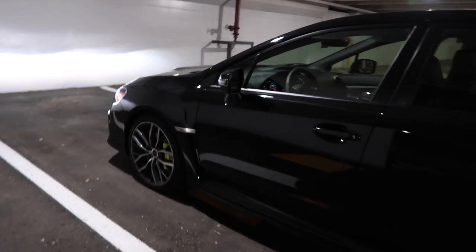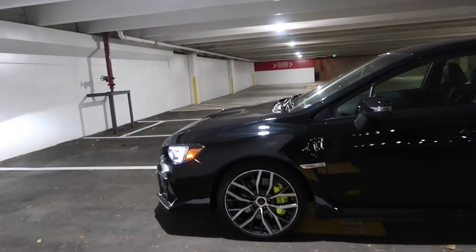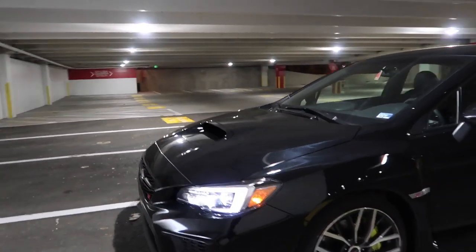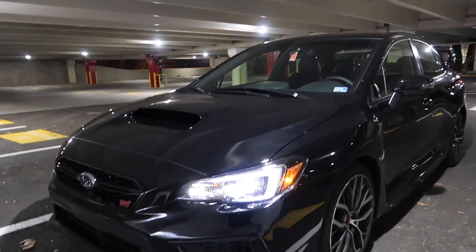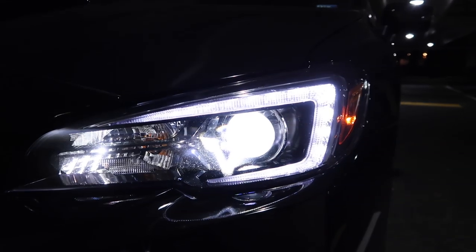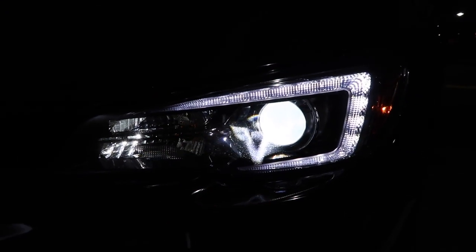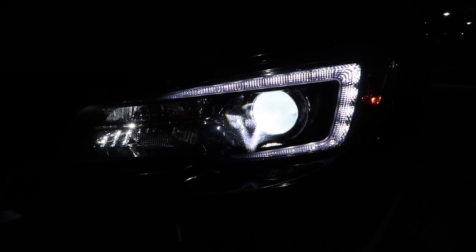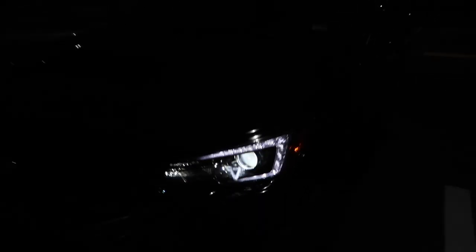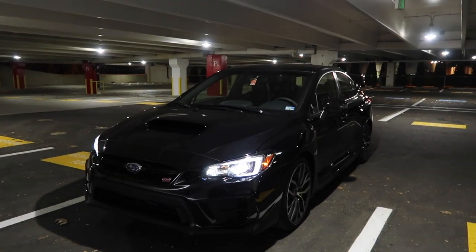Just a quick little walk-around of my 2020 Subaru STI — wanted to show you guys the car. These headlights are literally one of my favorite parts. They are so nice and so bright. The C-light is your daytime running light — it's on 24/7. The high beams are actually LED as well, which I did not know. I thought they were going to be halogen and they are not, so that definitely caught me by surprise in a good way.